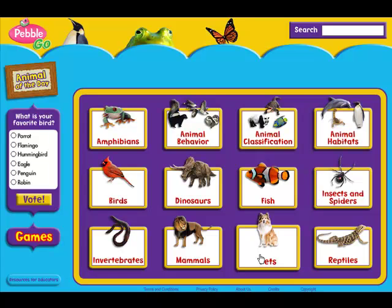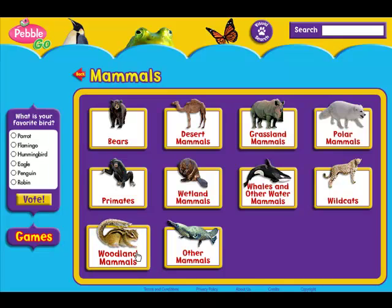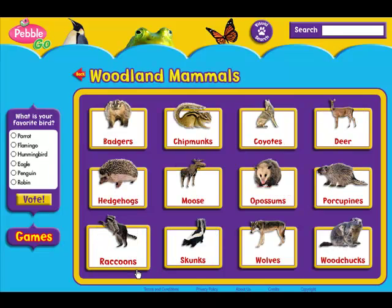Pets. Mammals. Woodland mammals. Raccoons.